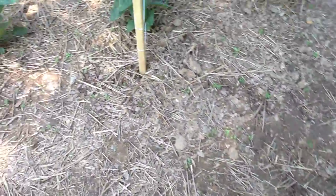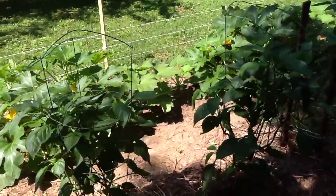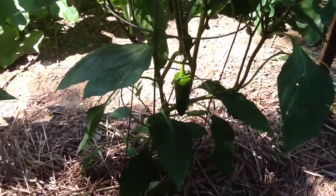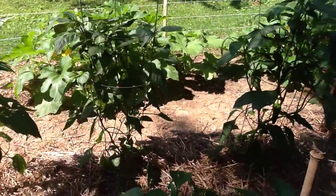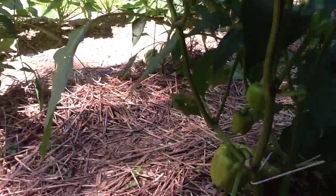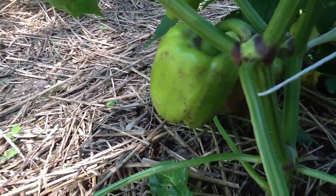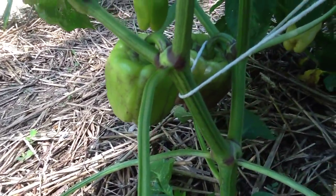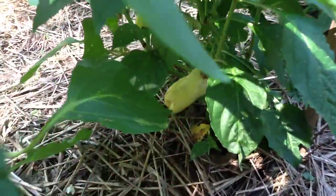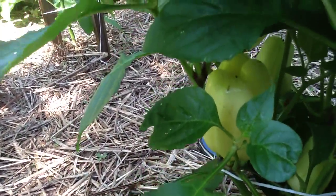Let's take a look at the peppers. The tallest plants are the red marconi — we're starting to get good size. They're going to get a lot bigger before they turn red, but we're getting started. Down here are the islander peppers. They're green right now but they've got little specks, little rashes of purple. By tomorrow they're all going to be purple. And there's the albino — the albinos grow upside down, which is weird.